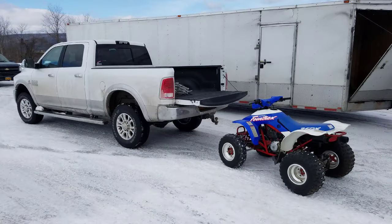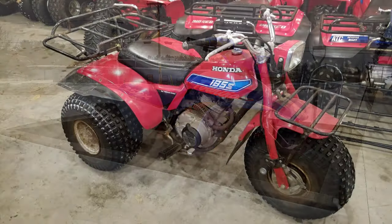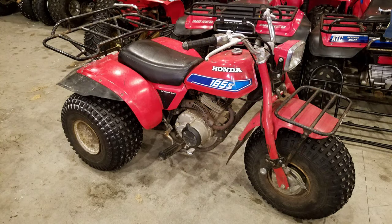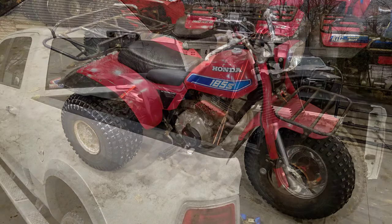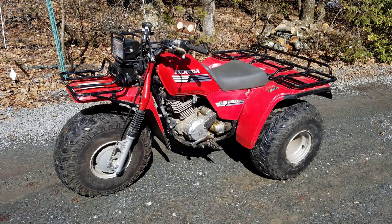And then I got a 91-250X — exactly like the one I used to have. I was really excited for that. The 82-185S showed up. And then the blacked-out 350X I had sold showed back up again. Same trip.